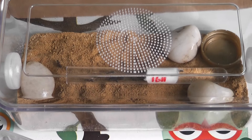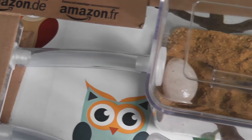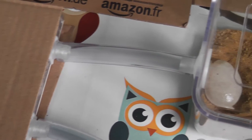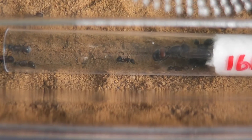I've set up the new outworld foraging box, which I've now connected up to the new nest. The colony is now open so they can come out and have a good route about.